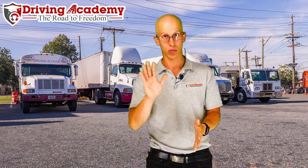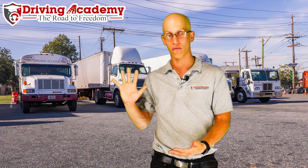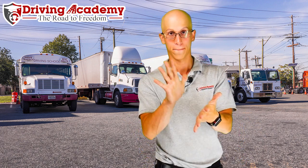Think about it: you come to a light, you're maybe two feet from the car in front of you, your vehicle comes to a full stop. A few seconds later, a whole wave of water comes through the tank and pushes the whole vehicle forward — and boom, you hit the car in front of you and no one's happy.